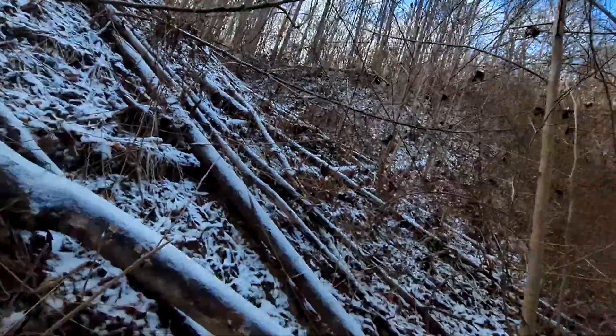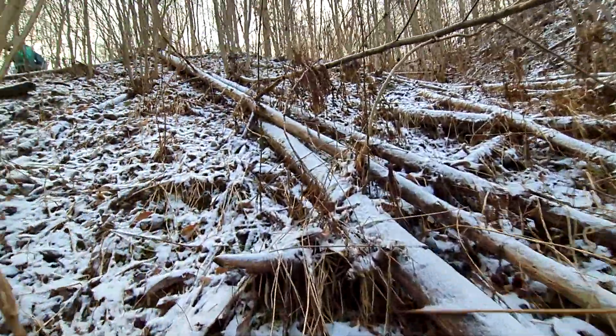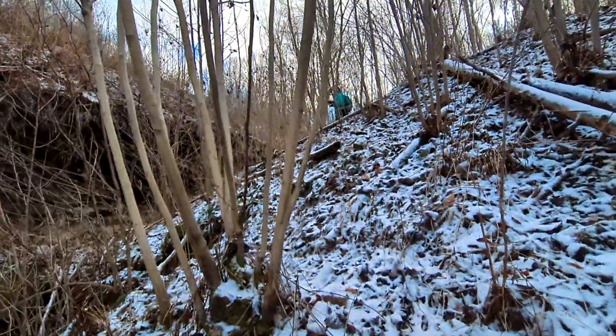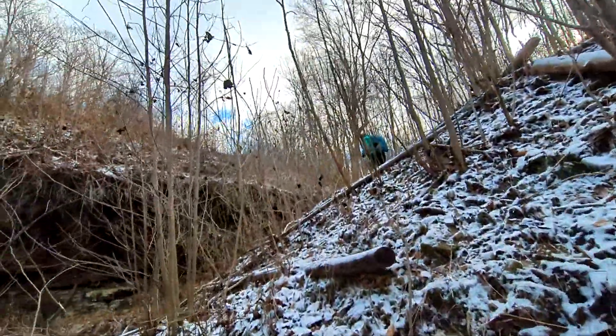I hate power line cuts. Spiky trees — I freaking love spiky trees. I love this.